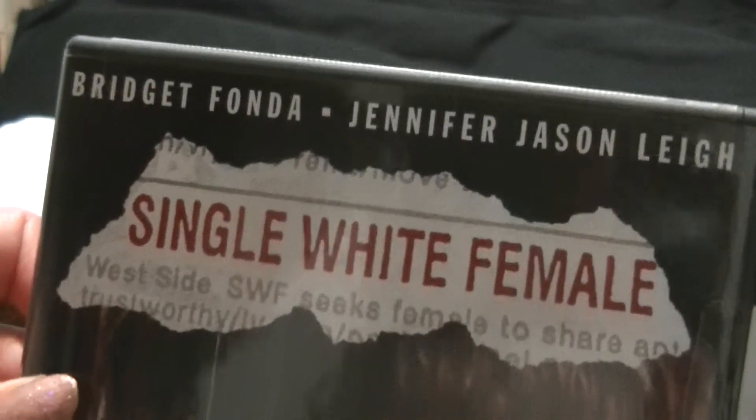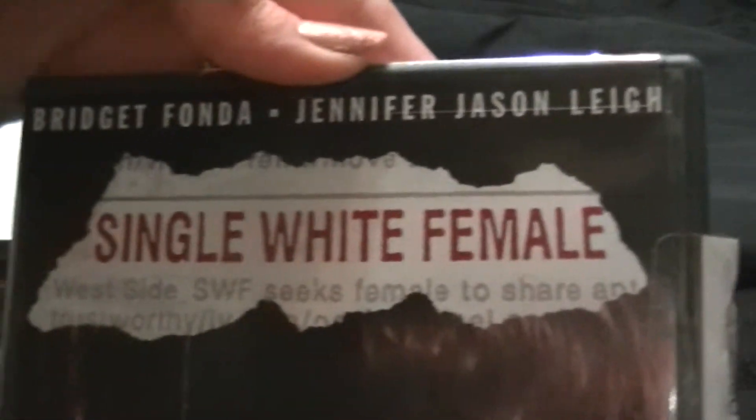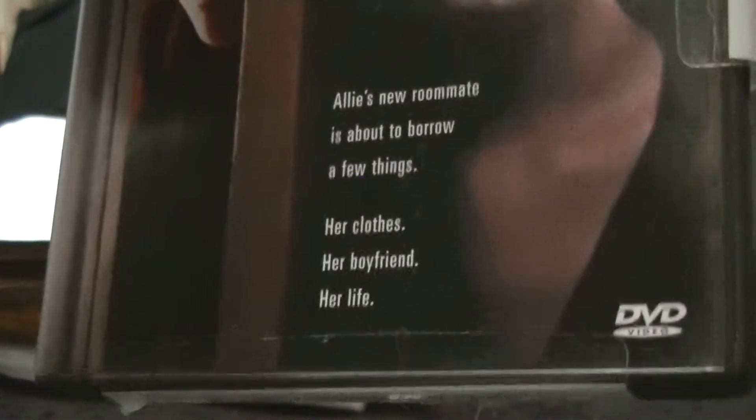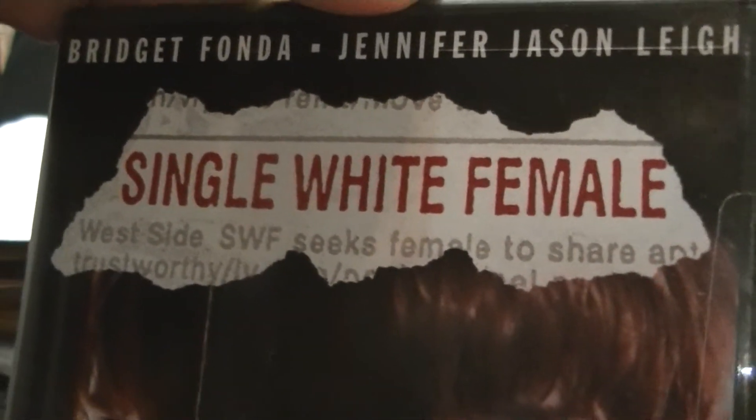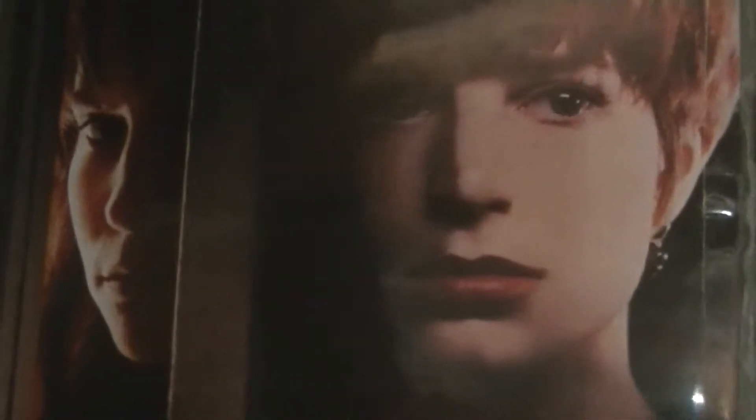Single White Female — another used one. The lazy seller didn't even get the stickers off in either area, so I'll have to remove those myself. But I love this one — it's very interesting. The 90s were a great time for psychological thrillers, in my opinion. But there you go — second Bridget Fonda film.